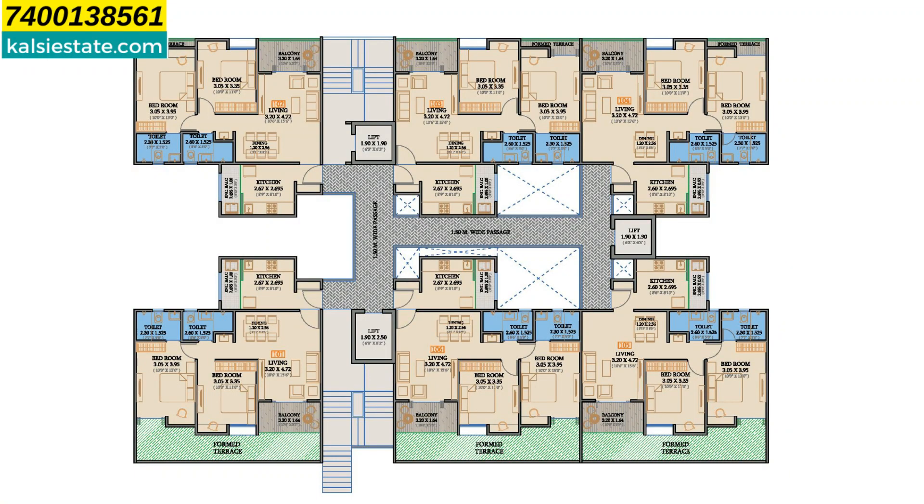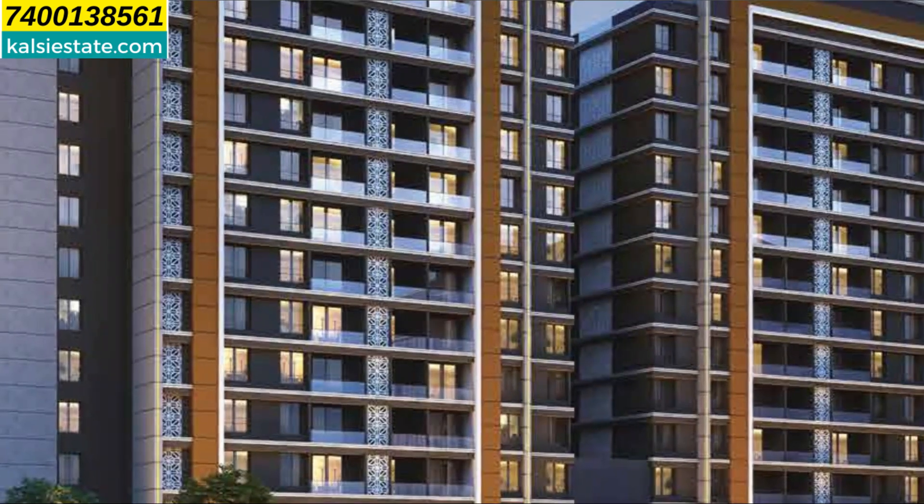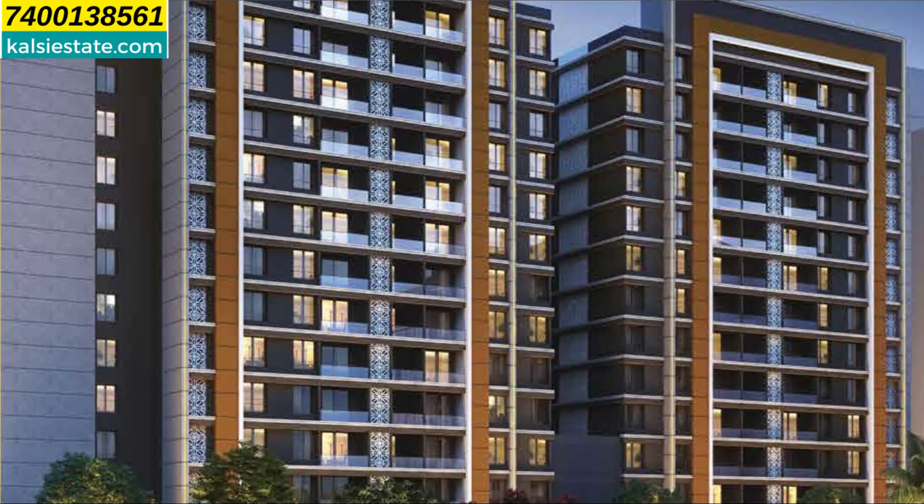For A and B towers, the 2 BHK is 750 to 760 sq. ft. carpet area, priced from 85 lakhs onwards inclusive of all charges. The 2.5 BHK is 855 to 864 sq. ft. carpet area, priced from 97 lakhs to 1 CR inclusive. The 3 BHK is 987 to 1018 sq. ft. carpet area, priced from 1.14 CR to 1.21 CR inclusive. Possession for A and B towers will be in December 2026.